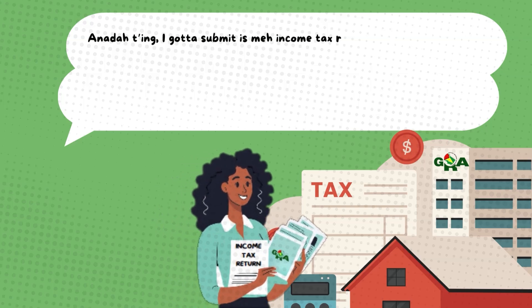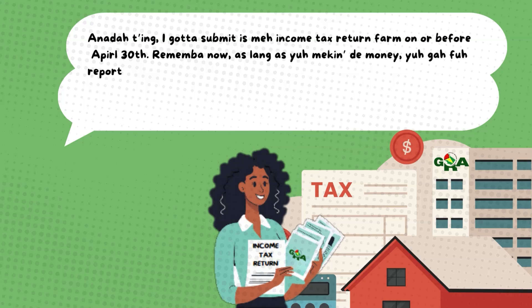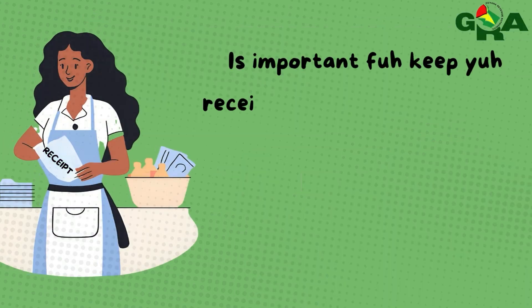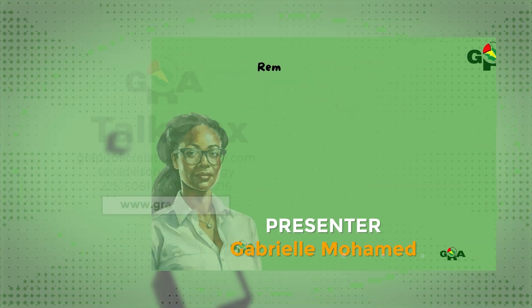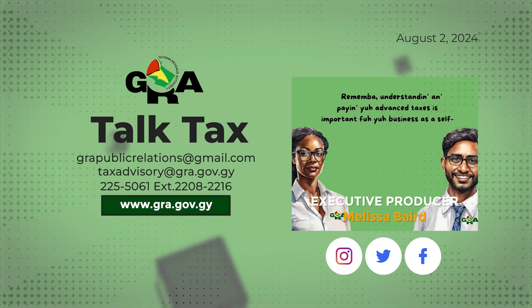Another thing I got to submit is my income tax return form on or before April 30th. Remember, as long as you're making the money, you got to report the income tax to GRA every year. So I surely had to get a tax preparer, because I just crunched the numbers, and I had to get something called a balance sheet, income, and expenditure statement. As a self-employed person, I got to do this every year. It's important to keep your receipts — this is going to make sure you keep proper records of your sales and expenses so that you can pay the right amount of tax. Understanding and paying your advance taxes is important for your business as a self-employed person.